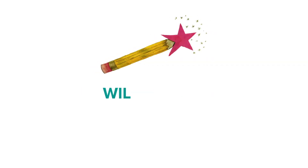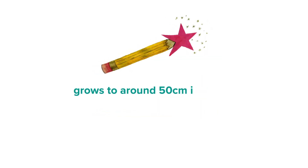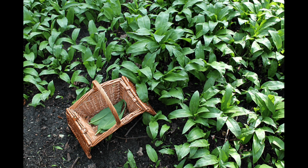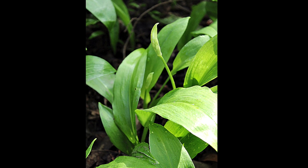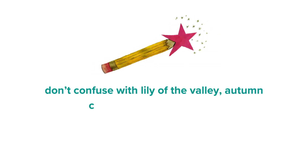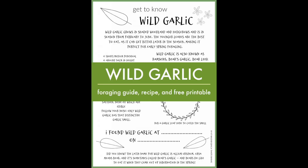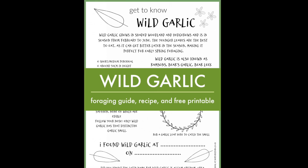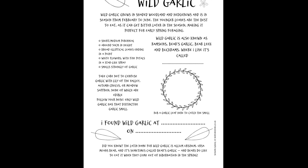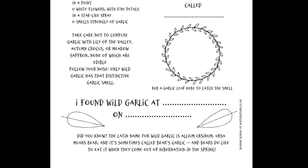Wild garlic grows in shaded woodland and hedgerows and is in season from February through to June. It's a short to medium perennial growing up to about 50 centimetres in height. Its leaves have a broad elliptical shape ending in a point, it has white flowers with five petals in a star-like spray, and it smells strongly of garlic. Both the leaves and the stems can be eaten. You must take care not to confuse wild garlic with lily of the valley, autumn crocus or meadow saffron, as none of those are edible — only wild garlic has that distinctive garlic smell. You can use my wild garlic nature journal page to help your children learn more about this spring food, use the ID guide to find it, and even capture the scent on the page.